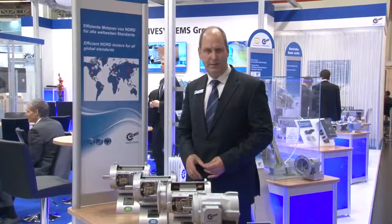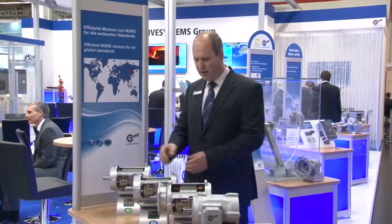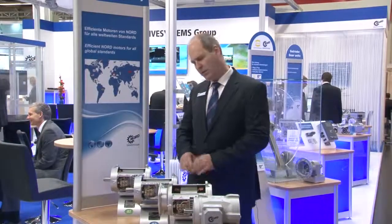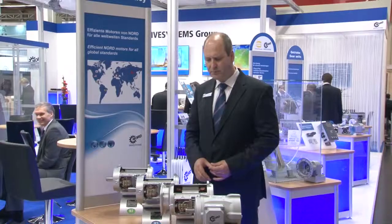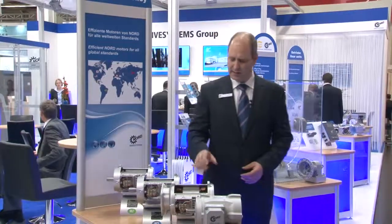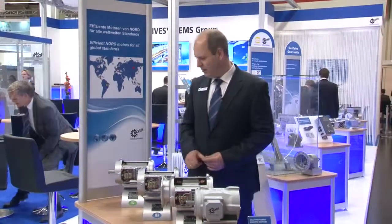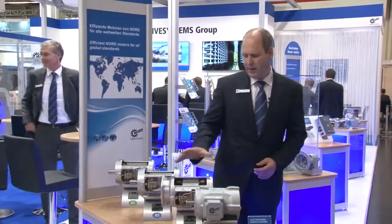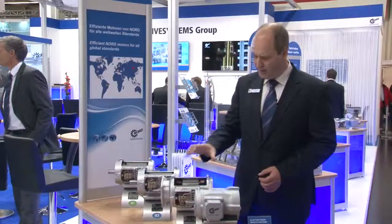Some motors 15 kilowatt and bigger will be a little bit longer, but this is the only difference when you see it from outside. One difference is that these motors you can drive direct online, while this motor always needs a frequency inverter.